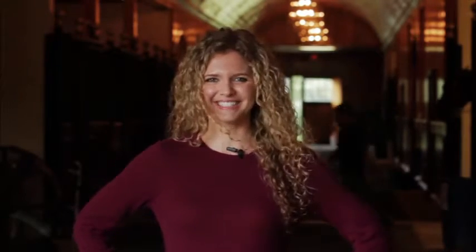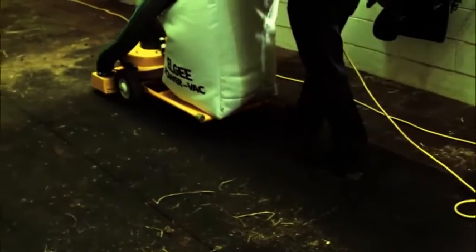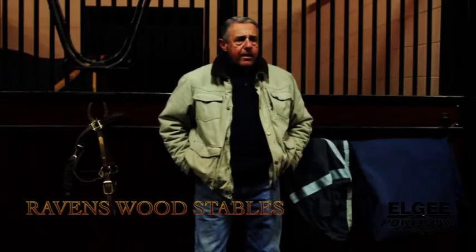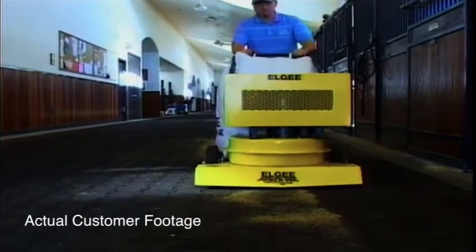Just don't take my word for it. Listen to what some of our happy users have to say. We're the proud owners of the LG Power Vac for many years. I love how efficient it is and how it makes my barn look very clean every day. And it's a great, great asset here. It eliminates a lot of sweeping, and it also keeps the dust down from sweeping. Great system to use in a stable.